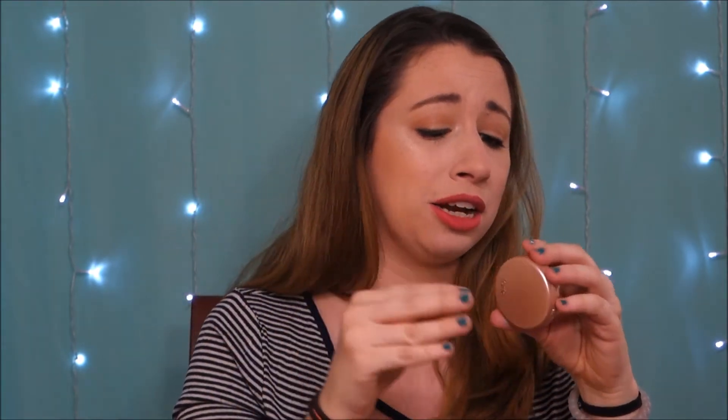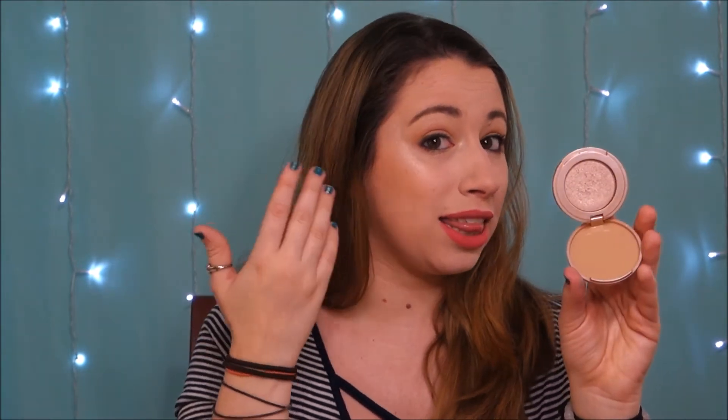Next is something I received as a free sample — this is the Tarte Amazonian Clay 12-hour highlighter in the color Stunner. I have it on right now, and you can see it's quite a stunner. It's very pretty and I like the color, but this thing smells like cookies. I cannot stop smelling it — it smells so good. I don't know the price point since I got it as a sample, but I would recommend it. It does a good job and smells amazing — two for the price of one.